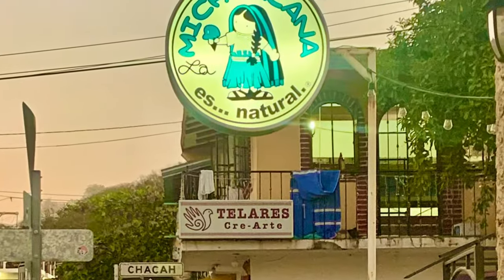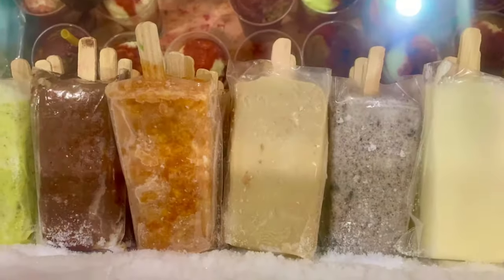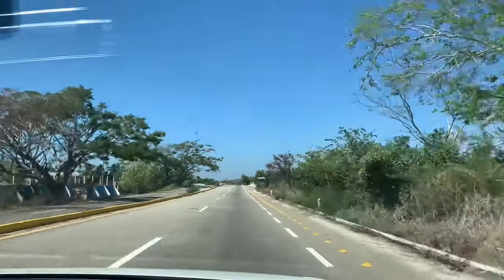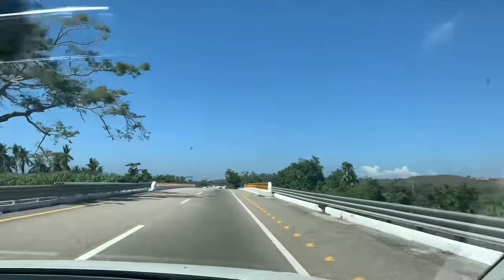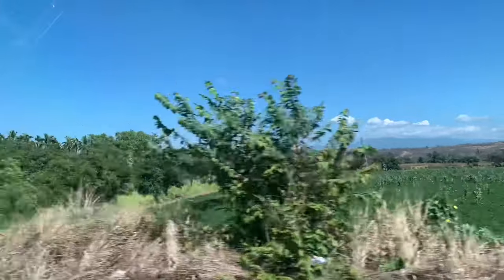Our after-dinner ritual is traditionally ice cream in Mexico, and our favorite is Michoacana. They have frozen fruit pops; however, my favorite is their creamy ice cream. Needless to say, the young ice cream server got to know us pretty well. Too soon for us, we were on our way to Porto Escondido, leaving the heavenly haven of Huatulco behind. We will definitely go back, as we did not come close to seeing all the natural beauty the area has to offer.